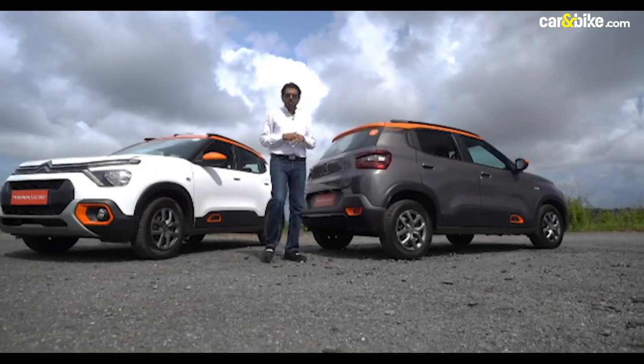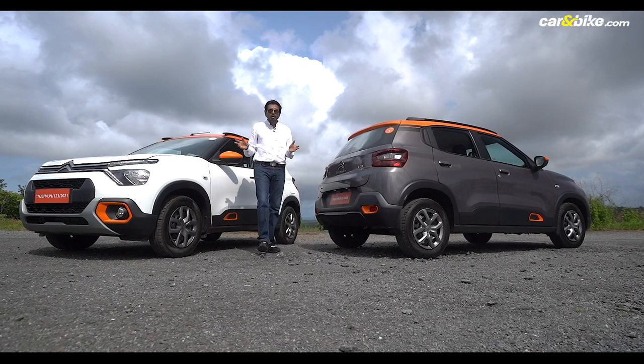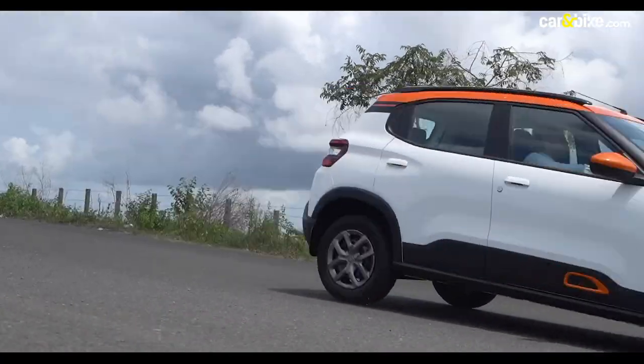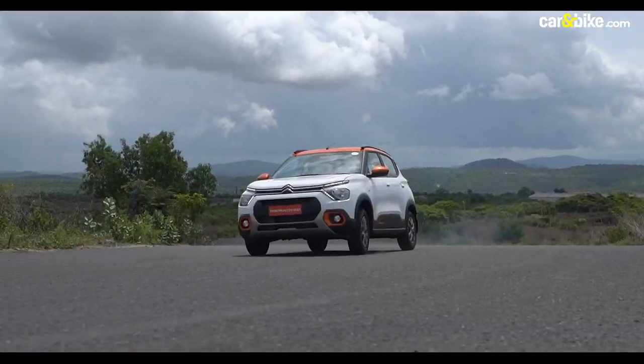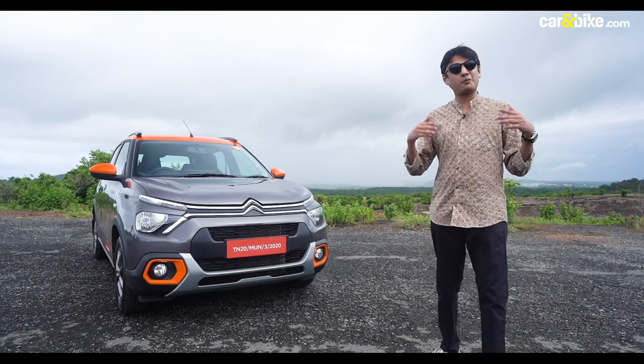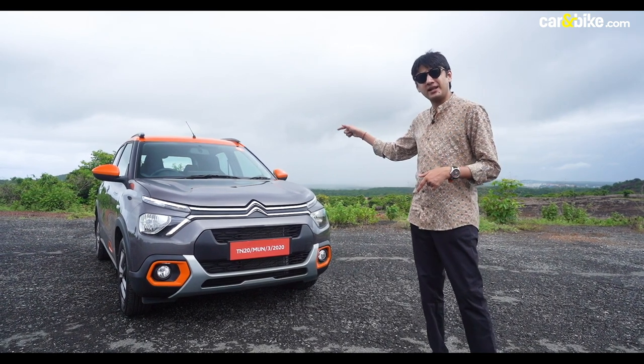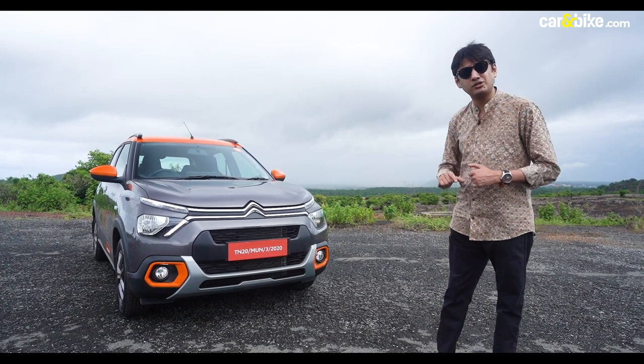Siddharth has already covered a lot about this car — its unique looks, its two different powertrains and driving dynamics. This tech check is all about the tech, so let's hop in and see what Citroën has in store for us.